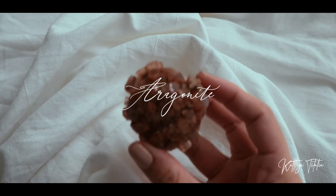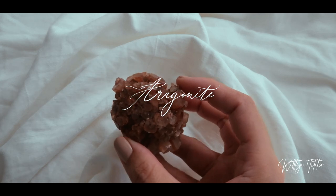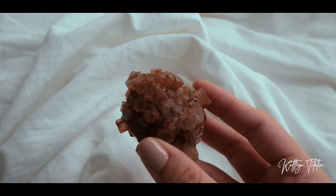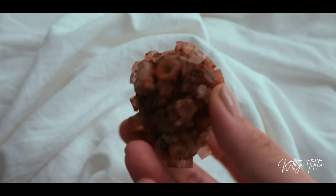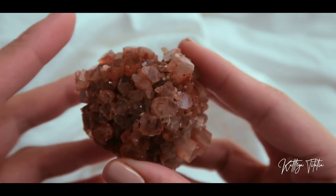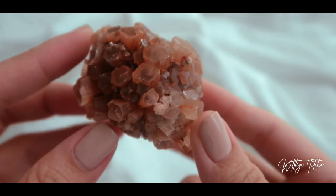If you're following me on Instagram, you've seen this on my feed — this is my Big Mama Aragonite. Big, big size — it is very unique and I am very drawn to this. It kind of looks like a Martian, or something not from this planet. It looks like a little alien, or a Sputnik.